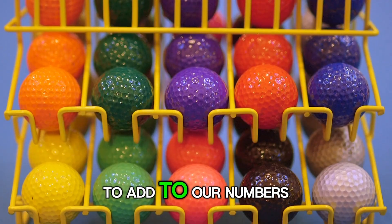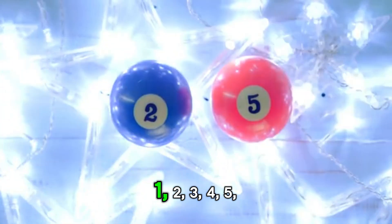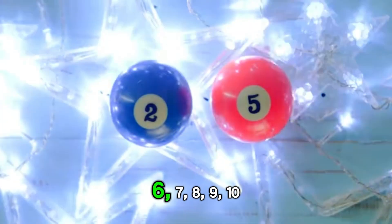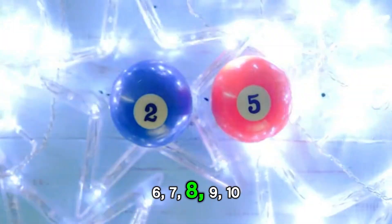And here are some balls to add to our numbers. 1, 2, 3, 4, 5, 6, 7, 8, 9.